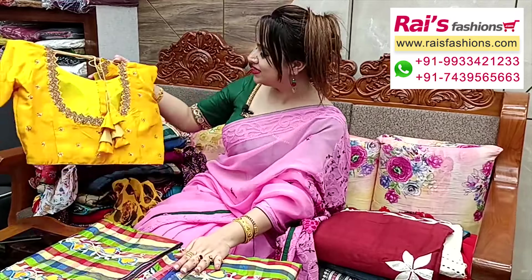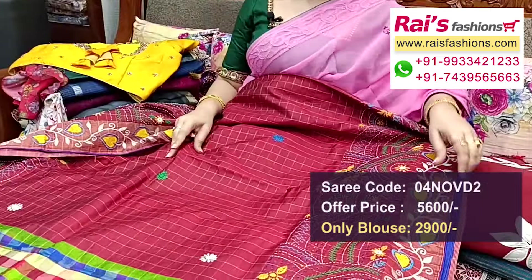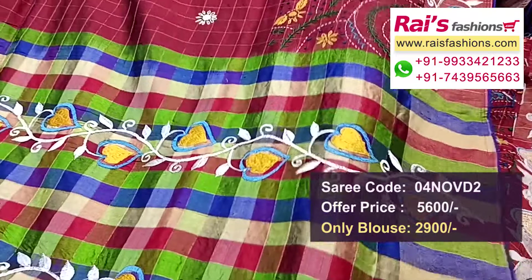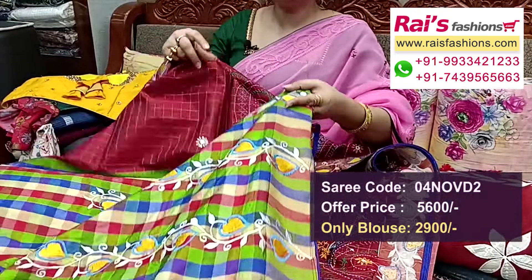Next one — all over handwork design, very bright. The chest portion is a maroon set with checks design and beautiful handwork Lambani design work. Pure premium quality Vishnupuri Kartan silk, all over base fine checks pattern design with beautiful handwork colorful threaded hand-stitch Lambani design work.